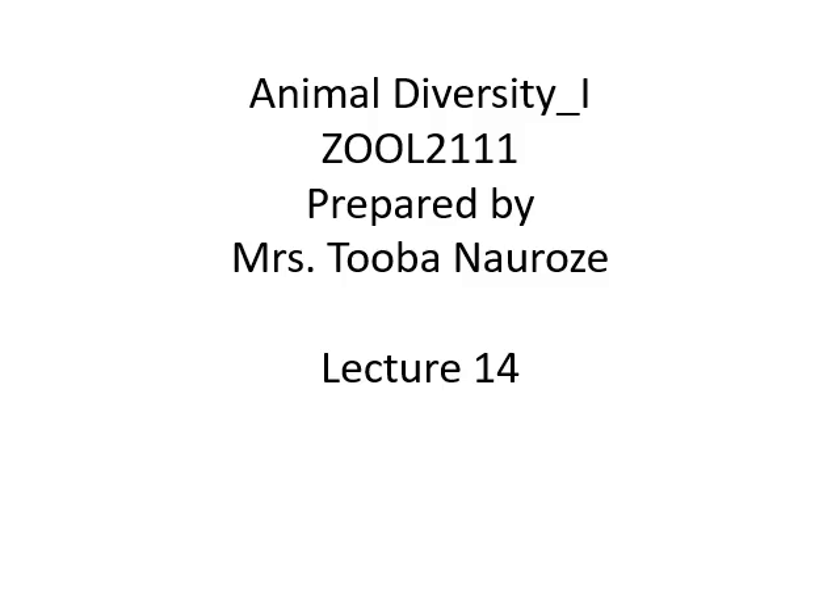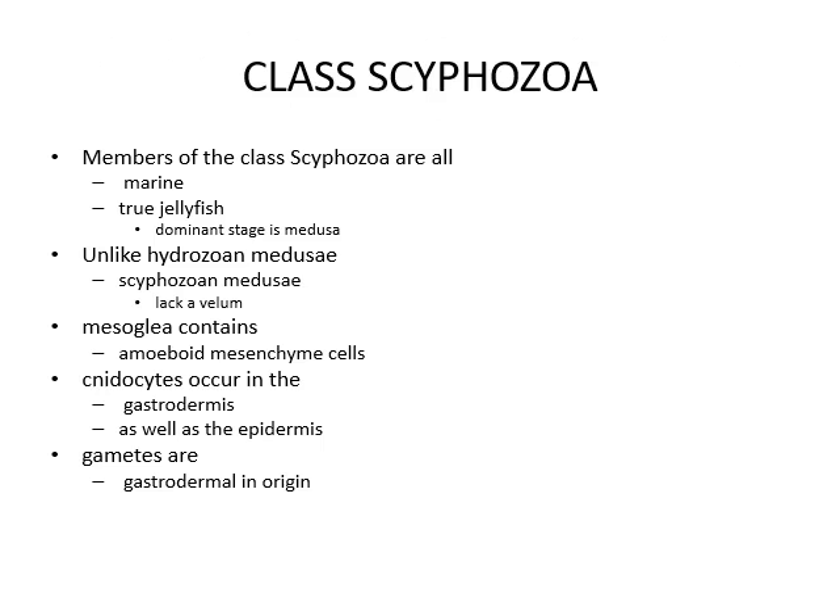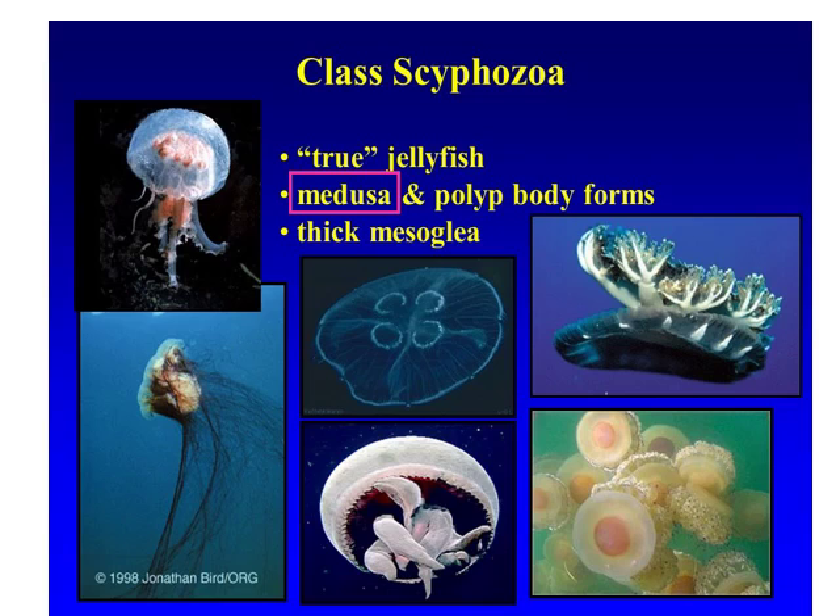Animal Diversity 1, Lecture 14. Today we will discuss multicellular and tissue level of organization, mainly classification up to class. The class Scyphozoa — members of this class are all marine and true jellyfishes. Their dominant stage is the medusa. They have medusae but they don't have a velum, unlike Hydrozoa. Mesoglia contains amoeboid mesenchymal cells, and nematocysts occur in the gastrodermis as well as in the epidermis. Gametes are gastrodermal in origin. Scyphozoa have thick mesoglia.